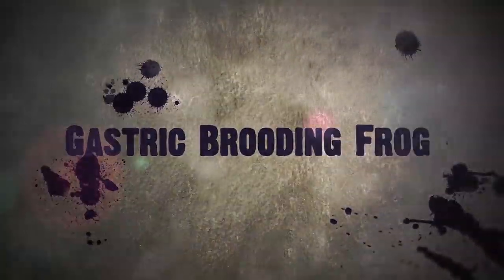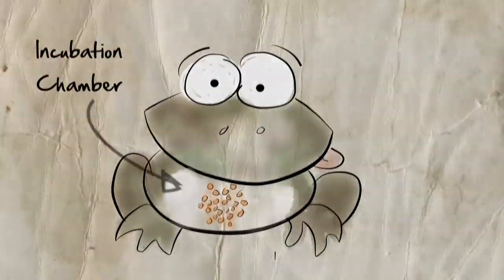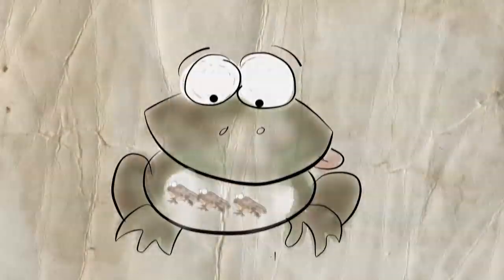But there are some frogs that take this to a whole new level. Take the gastric-brooding frog. This frog actually swallows the eggs, the stomach turns into an incubation chamber, and then when the little baby frogs hatch, they crawl out of its mouth. The problem with this, though,